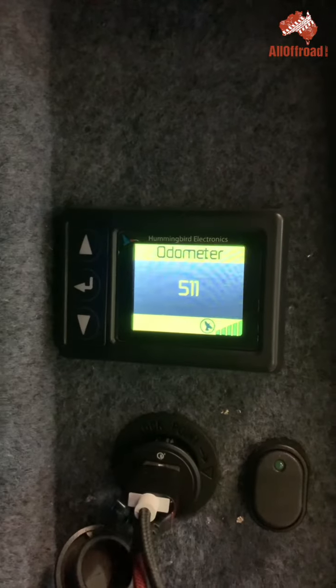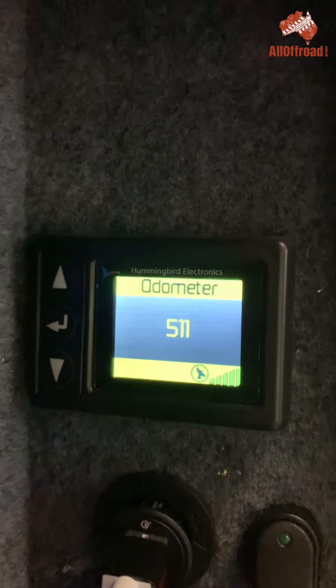For full disclosure, I saw the Hummingbird GPS odometer somewhere online, I contacted RedArc, and I asked them whether they would provide me a unit to test and they did. So I did not pay for the unit. However, this is not a paid review — I don't receive any money for it. I just thought I'd share with you that this is available, because I reckon it's a great addition to any camper trailer or caravan.